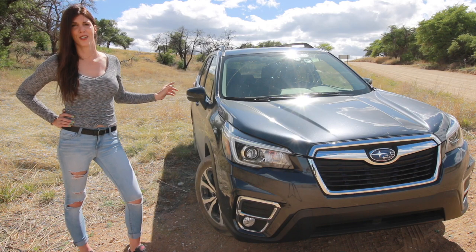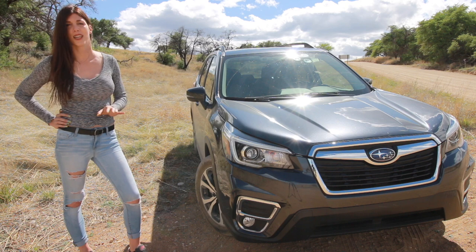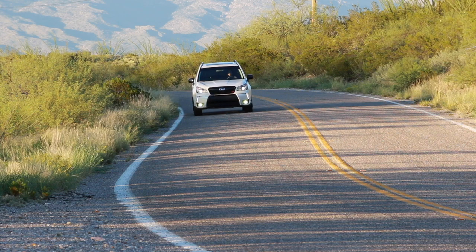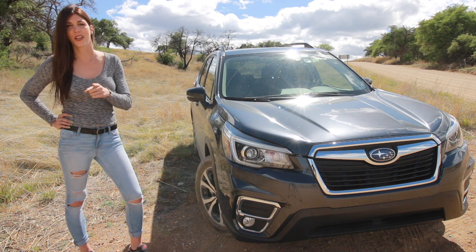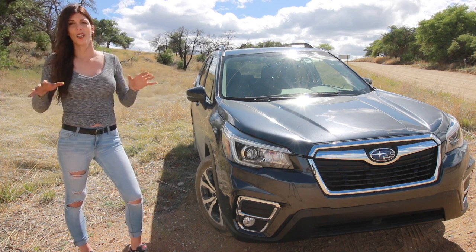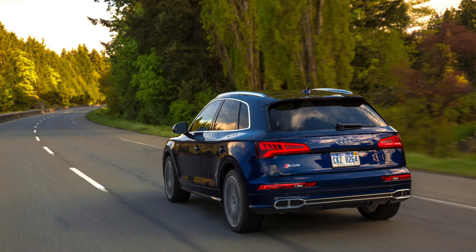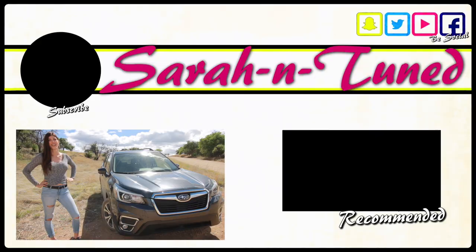The 2019 Forester Limited gets a rating of 1 bean but 2.5 meatballs. For a crossover on street tires, the off-road performance was phenomenal — I am thoroughly impressed. I had low expectations going in because there's no more XT, and I'd be lying if I said I wasn't impressed. Subaru, if you're listening: if you bring back the Forester XT, don't make something in between that tries to appease everyone — make a true performance crossover to go after European competitors and stuff the next-generation STI drivetrain into a Forester. Hope you enjoyed the review — see you next week!